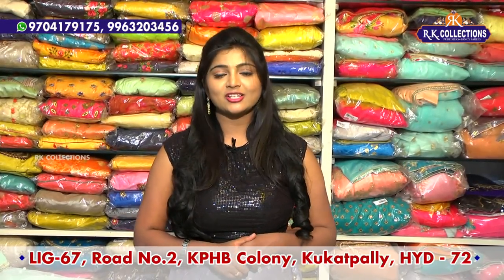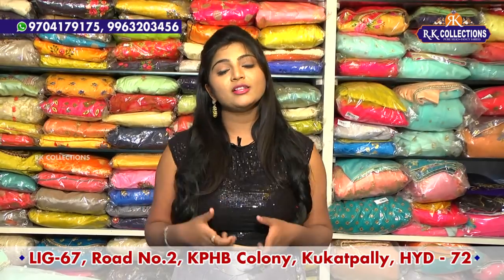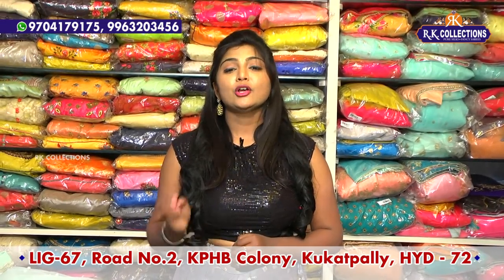You can definitely subscribe to RK Collections on YouTube and activate the bell button, as we have everyday videos. We have recently launched a new branch address: Main Road, Victoria Memorial Metro Station, RK Collections.